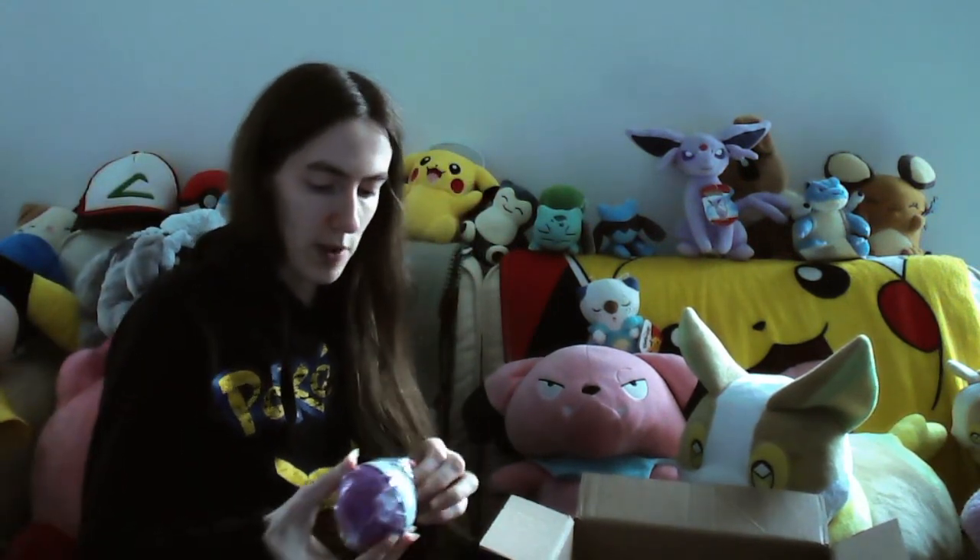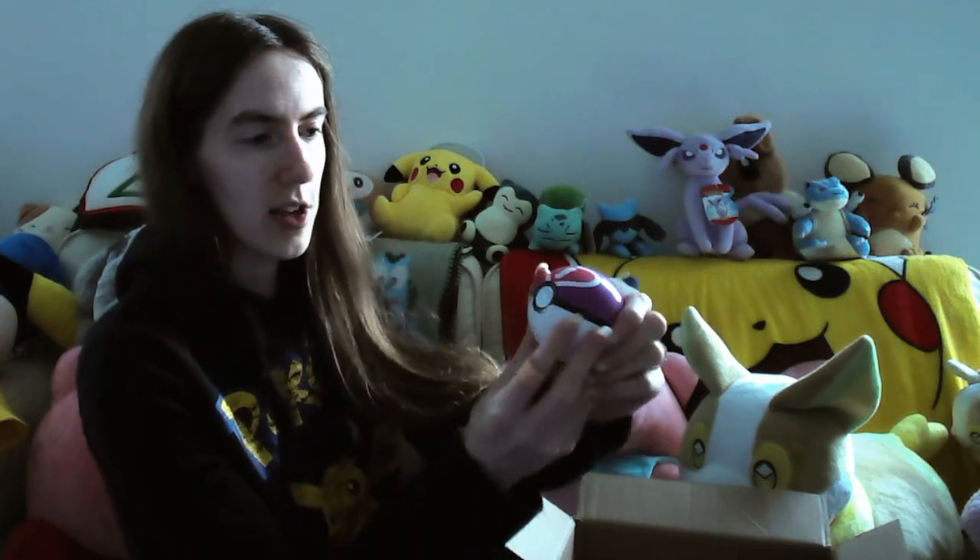I'll just get it out the packet to show you guys better. Let's put it down there so you can see it a little bit better. Obviously the colors are a little bit different to my one, but yeah, it is a Love Ball.